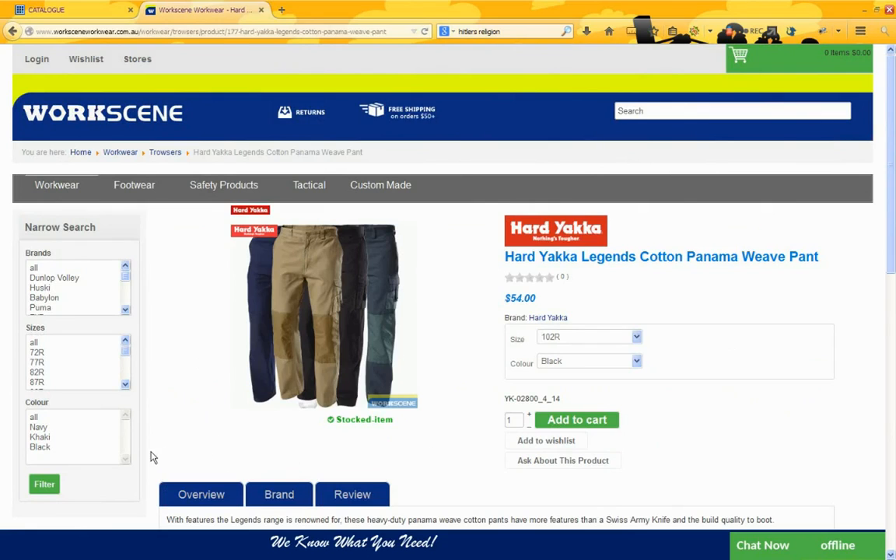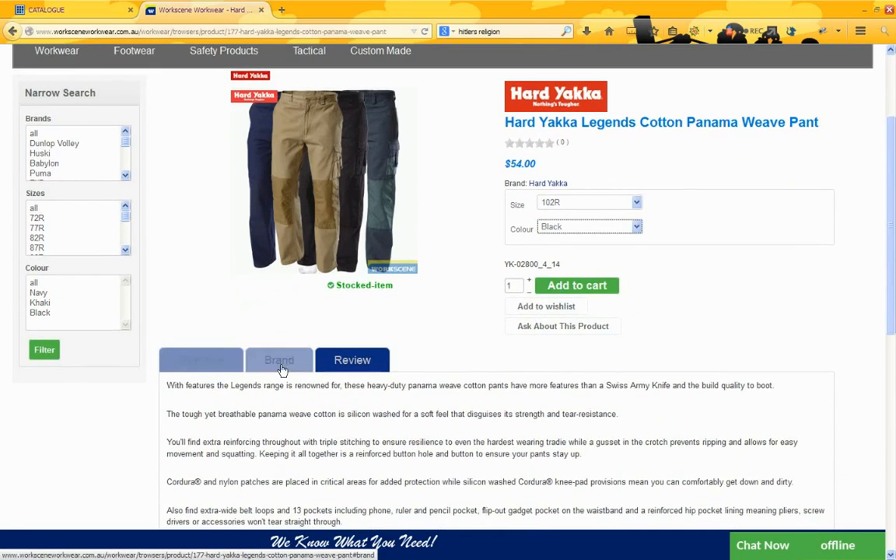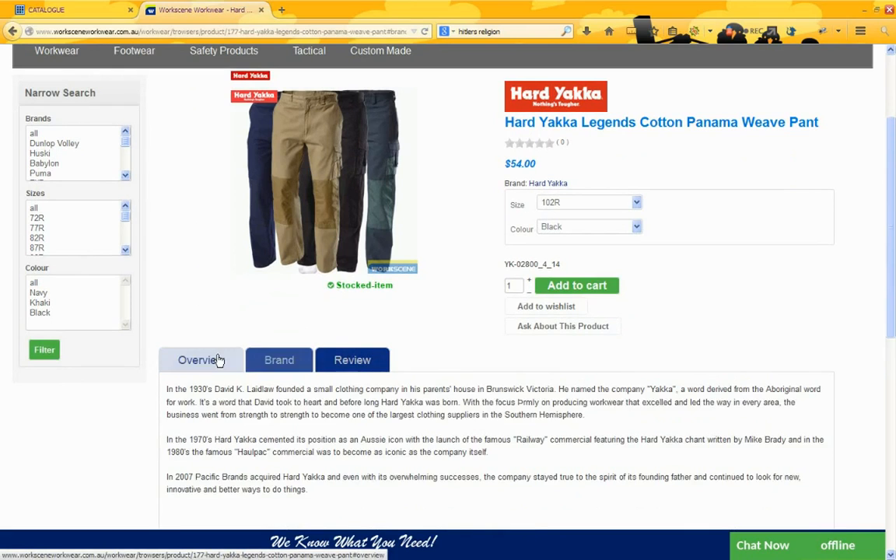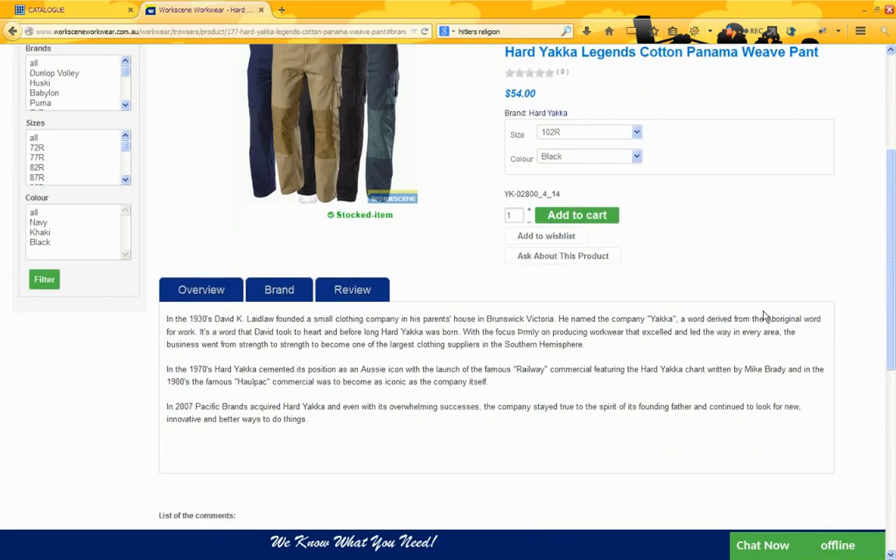Normally, we'd have a row of thumbnails across underneath here. We have our size and colour variations in drop-down lists where you can choose the options that you want, and we have our description information broken down into tabs so that you can easily get to it and it keeps it fairly compact as well.